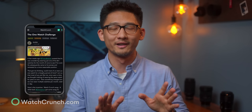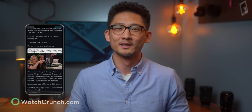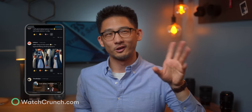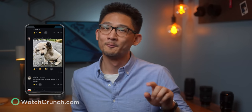Someone started a one-watch challenge about a week ago on watchcrunch.com and it's been hilarious. The goal is to wear one watch for as long as you can and see if you can outlast your fellow members. We started with about 50 people — I've only lasted a day — but some people are hanging on for dear life, for glory, and for prizes.